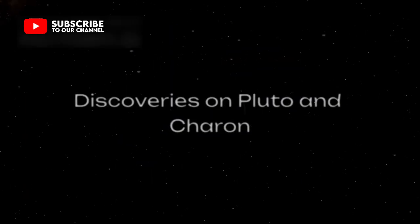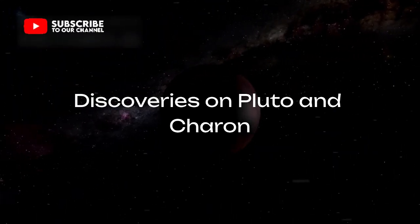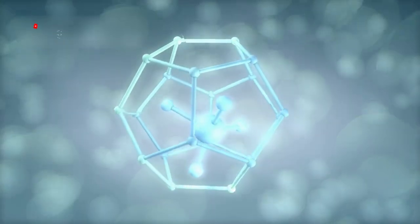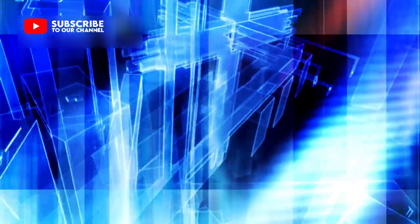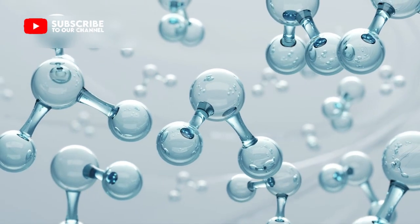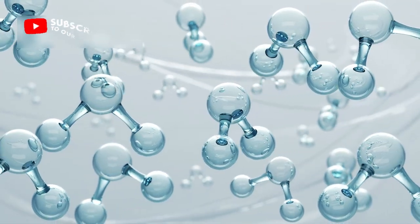Another incredible discovery is the reddish material seen on both Pluto and Charon. These areas are filled with complex organic molecules called tholins, born when sunlight hits methane gas and triggers chemical reactions. Tholins might be early building blocks of life. When mixed with water and the right minerals, they could form the foundation for biological molecules that evolve into living cells. If that's true, then Pluto might be more than just geologically active — it could be biologically friendly.